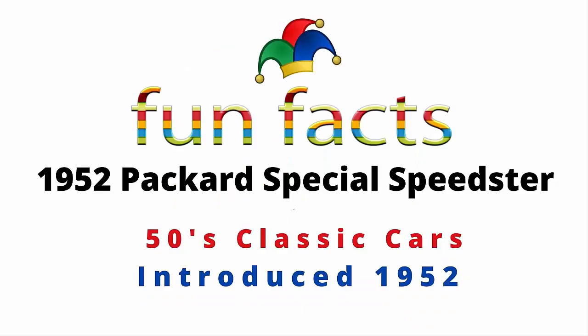Fun Facts presents the 1952 Packard Special Speedster. It is a 50s classic car and it was introduced back in 1952. I'm excited, I hope you're excited — let's get started.